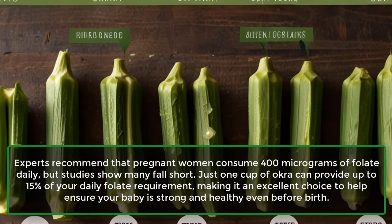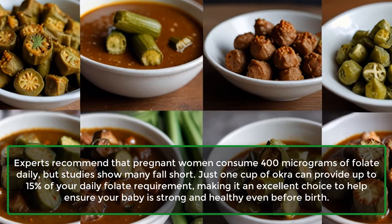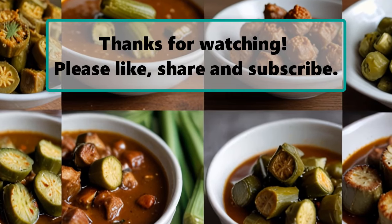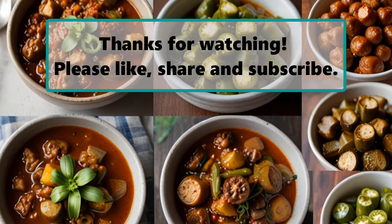If you enjoyed watching this video, don't forget to like, subscribe, and turn on the notification bell so you don't miss any new videos.